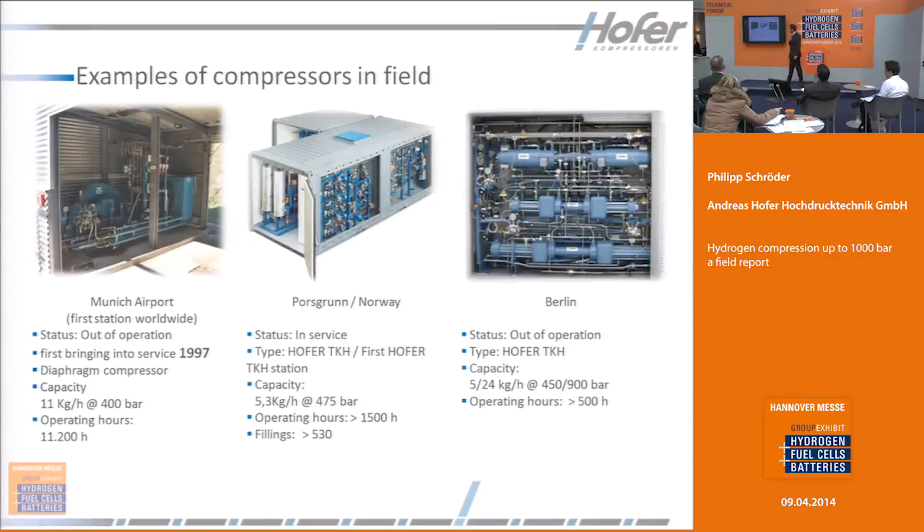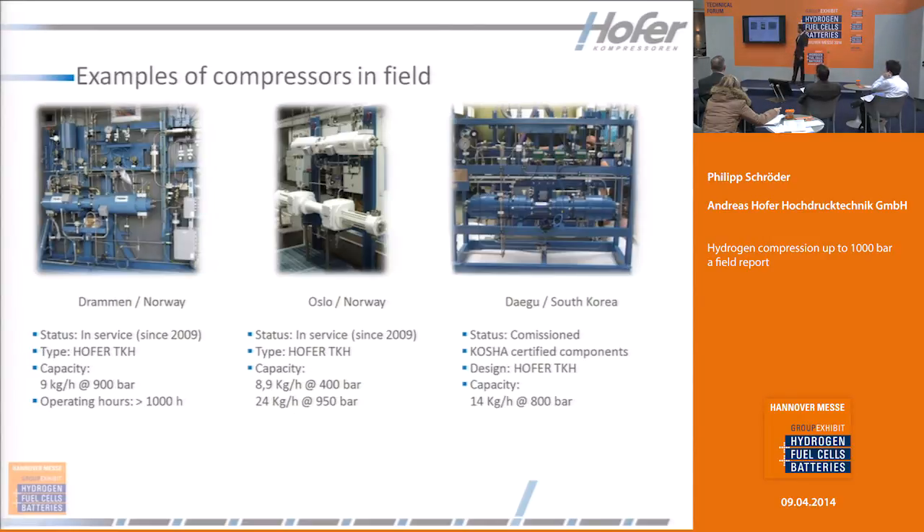We have some examples in field. Since 1997 at the Munich airport, we built up the first hydrogen filling station worldwide. It used a diaphragm compressor. After that we built up stations in Porsgrunn and Berlin. The next years there was a station in Oslo, Norway, and we had a station in South Korea. South Korea is special with KGS-certified instruments, so we can build up compressors for the Korean market.